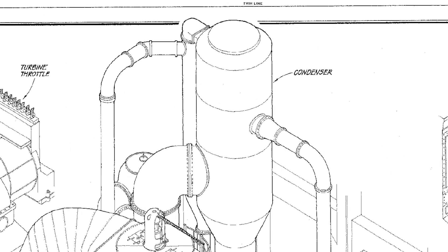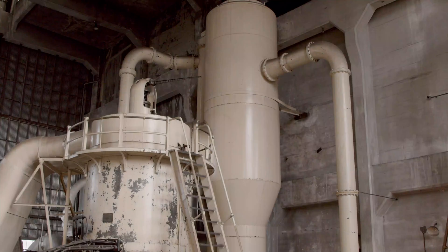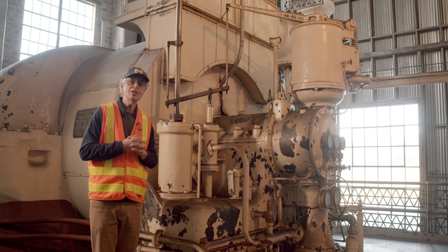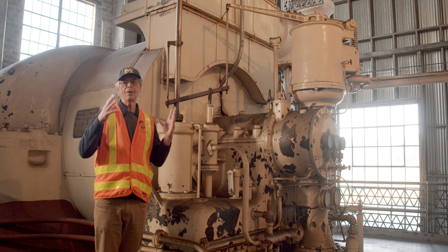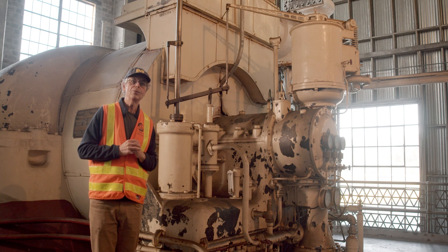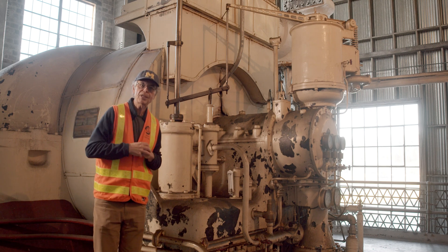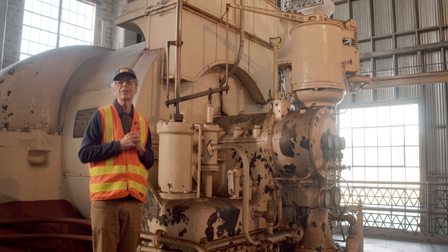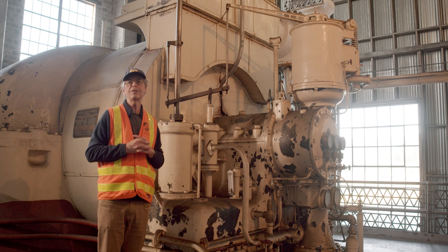What's this condenser thing? Engineers realized very early on that they could make the turbine or steam engine more efficient if they sprayed a little water into the exhaust steam — the exhaust steam would collapse and create a vacuum. And that vacuum would help to pull the steam through the turbine or the engine, and that makes it more efficient. So all three of our large turbines here are connected to condensers after the turbine.